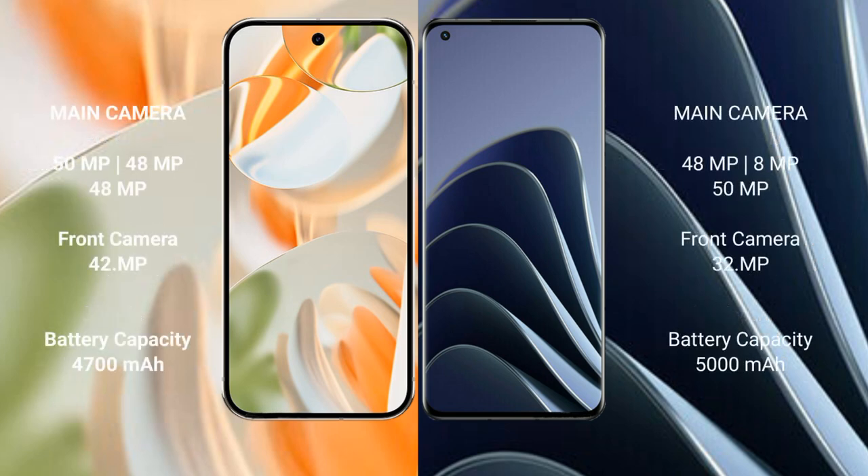The Google Pixel 9 Pro has a rear triple camera setup: 50 MP main, 48 MP ultrawide, and 48 MP telephoto, with a 42 MP front camera. The OnePlus 10 Pro also has a rear triple camera setup: 48 MP main, 8 MP ultrawide, and 50 MP telephoto, with a 32 MP front camera.